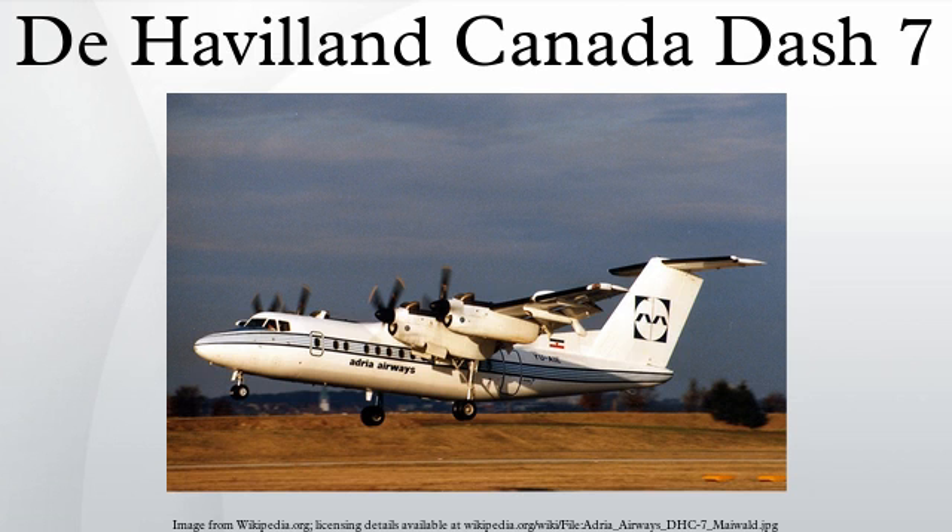Operational History: Development started in 1972 and the prototype first flew on March 27, 1975. Testing went smoothly, and the first delivery took place to Rocky Mountain Airways on February 3, 1978. The Dash 7 enabled Rocky Mountain Airways to operate scheduled passenger air service from Denver into the Avon STOLport in Colorado, controlled by the airline and located in a mountain valley in close proximity to the Vail Ski Resort. Another close-in ski resort airfield served was Steamboat Springs Airport in Colorado, with a runway length of 4,452 feet and an elevation of 6,882 feet.